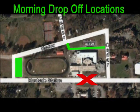Because the traffic is extremely heavy during morning rush hour, we ask again that you do not use the front entrance for morning drop-offs, but instead use the back entrance or the Carroll Street parking lot.